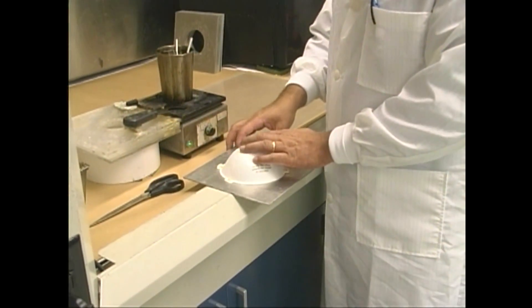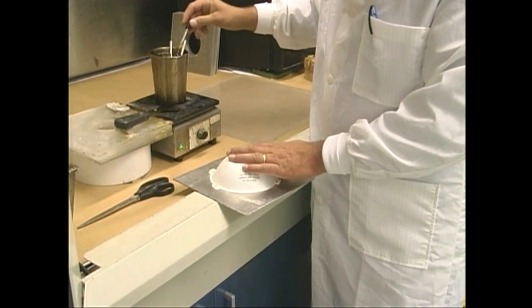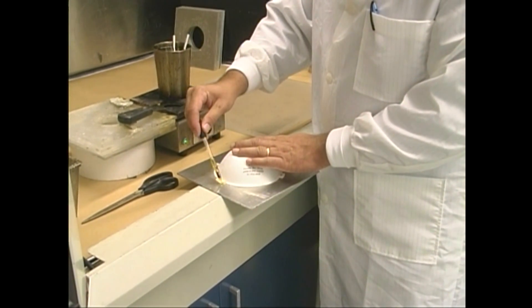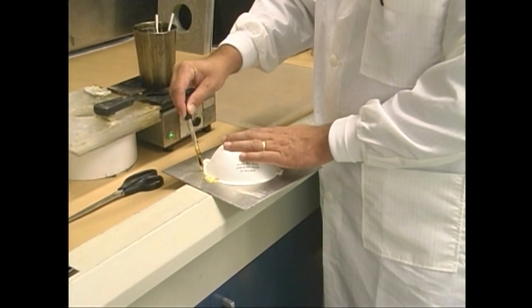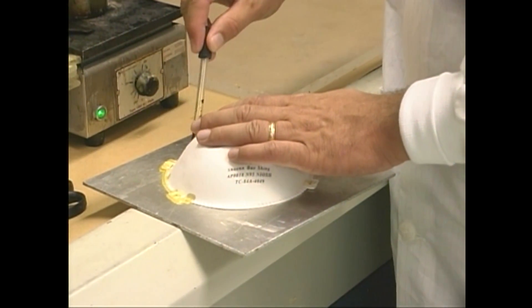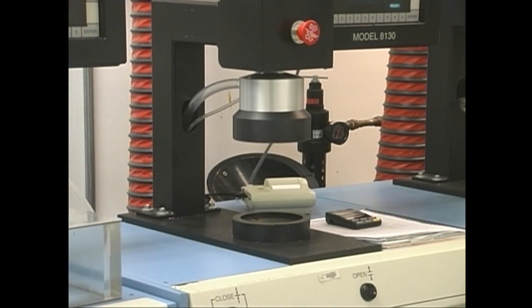For each N95 model submitted, NIOSH's Personal Protective Technology Laboratory will test 20 sample respirators to measure particle penetration through the filter. To do this, the respirator is attached to the testing plate using beeswax or hot melt glue, and placed into an automated filter tester.